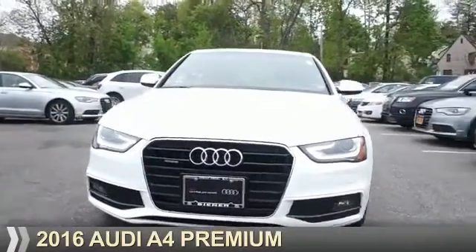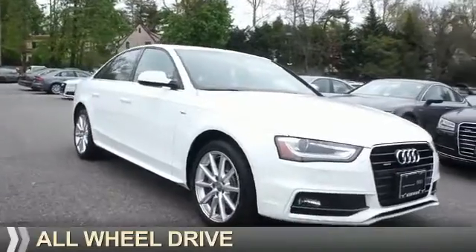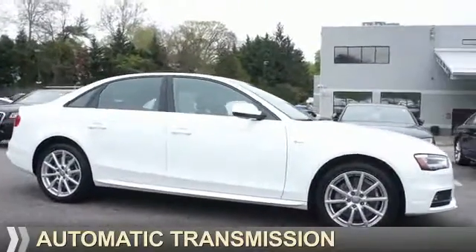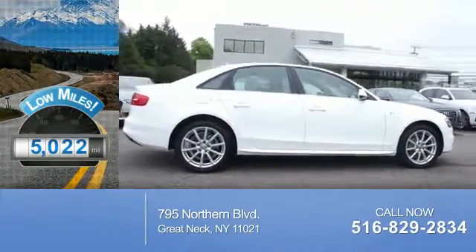Presenting the 2016 Audi A4. It's powered by all-wheel drive, a 2-liter, 4-cylinder engine, and an automatic transmission. With fewer than 6,000 miles, this vehicle is like new.